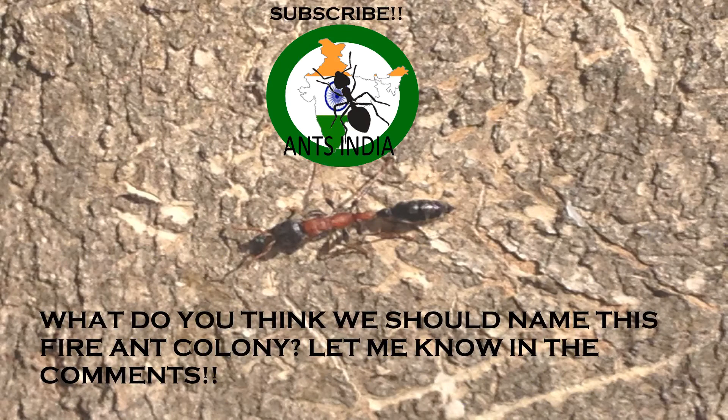Thank you all for watching this Ant Profile. I hope you enjoyed and learned some things along the way. If you did, make sure to like and click the channel icon on screen right now to subscribe for more videos — it really helps the channel out. Also, tell me in the comments below which genus or species I should make an Ant Profile on next. Thank you all for watching. This is Siddharth from Ants India, signing out. Goodbye!